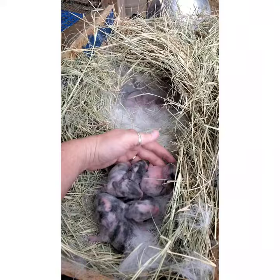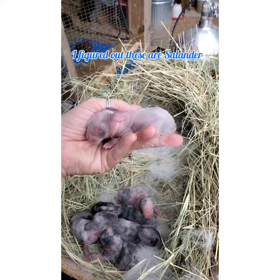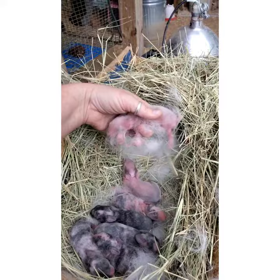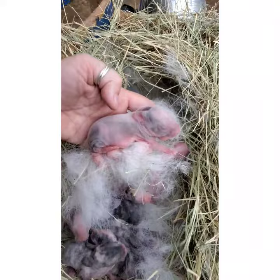Then these — I can't figure out what they are, honestly. A tort of some sort, maybe? I'm going to figure it out because there's actually, I think, three of these. I'm going to have to look in their bloodlines and see. This one's like a cream. Those ones are throwing me off. Tort, I believe, is what they are.